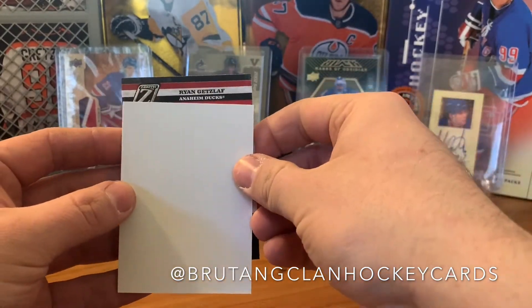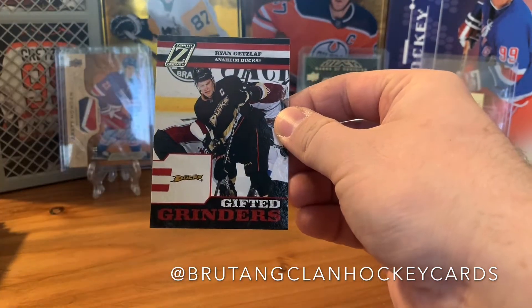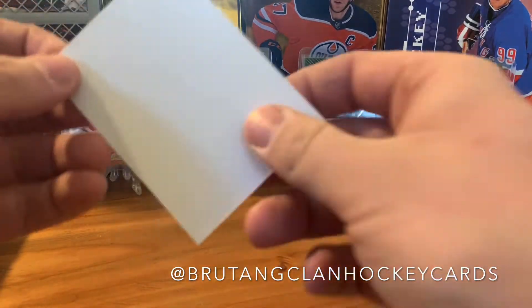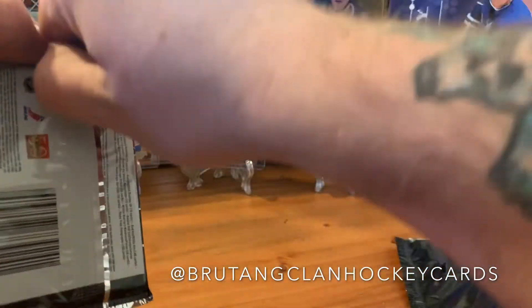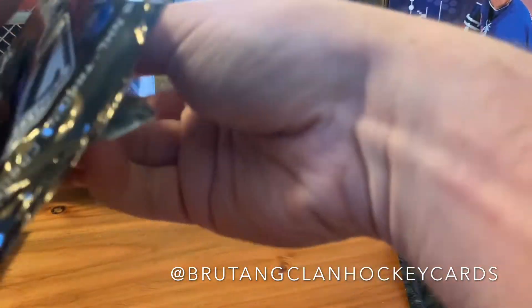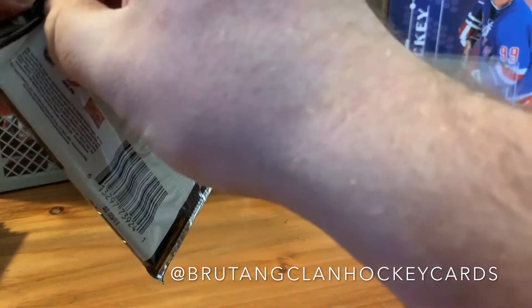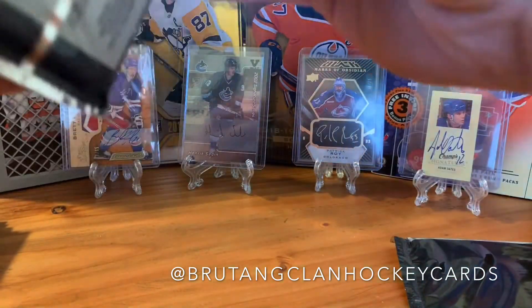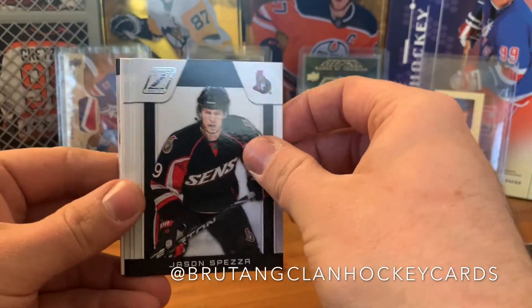We got a Ryan Getzlaff Gifted Grinder, so I thought it was a hit but it's not — it's a Gifted Grinders insert. It's backwards. We got this big chunky insert — having a bad day with names right now — but on we go.